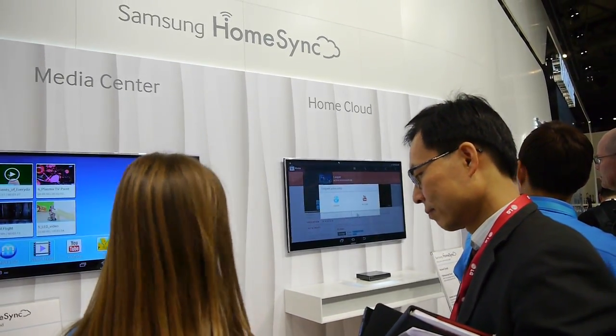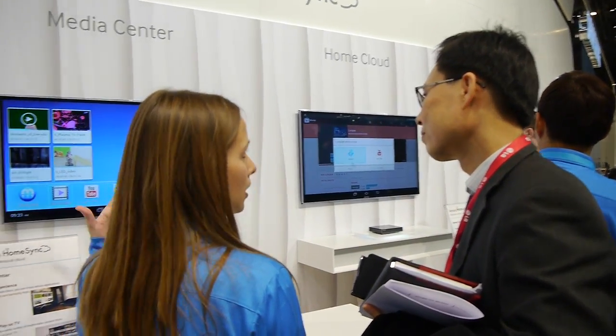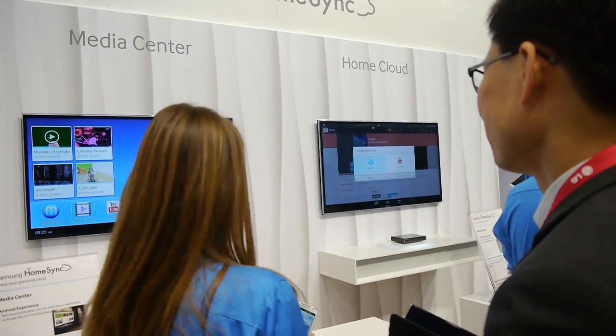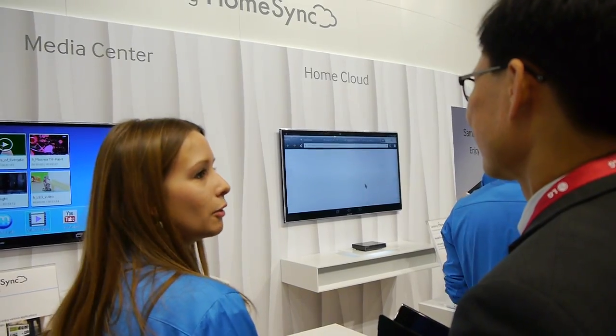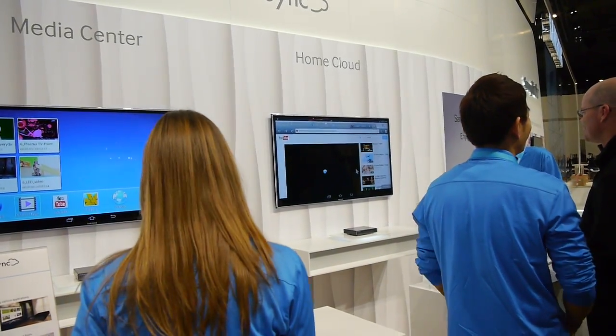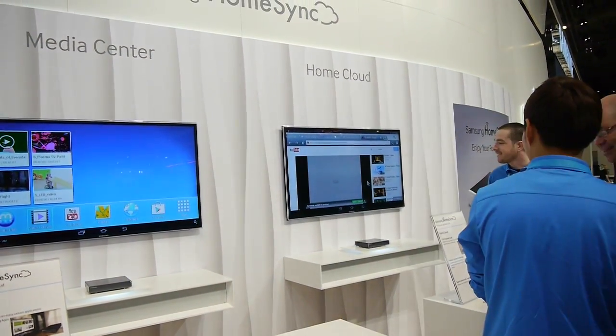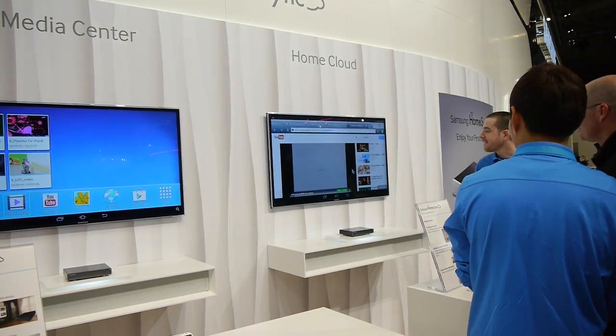What is new about that is that the contents on your mobile are automatically uploaded to the HomeSync. So you can have a full mobile phone and still have it because you can access directly to the HomeSync from your mobile.